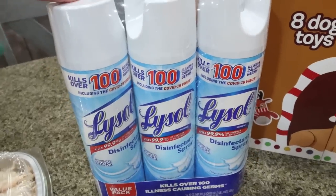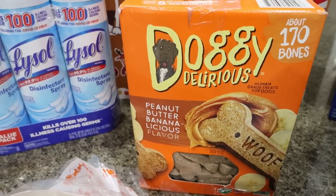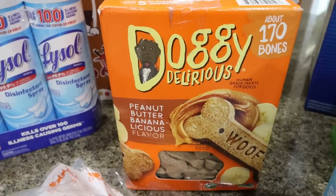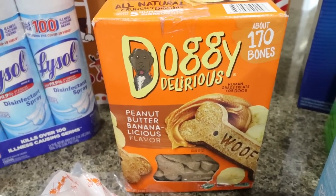I also grabbed some Lysol because we were completely out. They had these Doggy Delirious peanut butter banana bones, so I grabbed those — they're huge bones with human grade ingredients. I thought I could break them up into threes for my dogs as a treat.